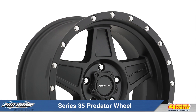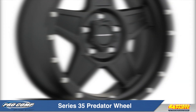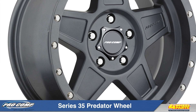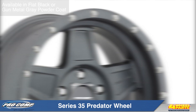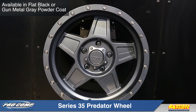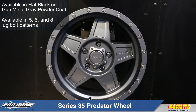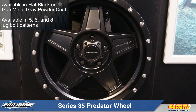Today I'd like to show you Procomp's Series 35 Predator wheels. These extreme alloy wheels from Procomp feature head-turning style, lightweight, flat black or gunmetal gray powder coat finish, and high offset brake clearance to meet the demanding standards of today's sport utility owners.